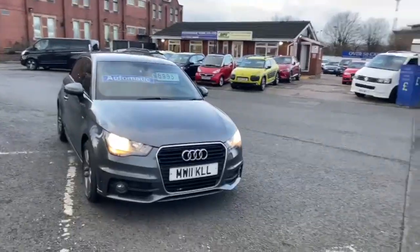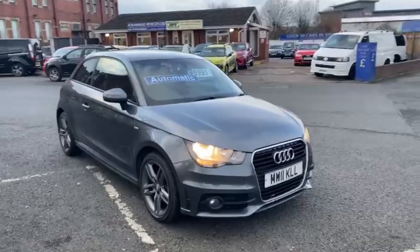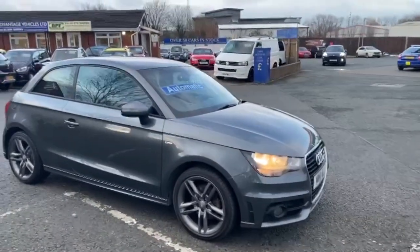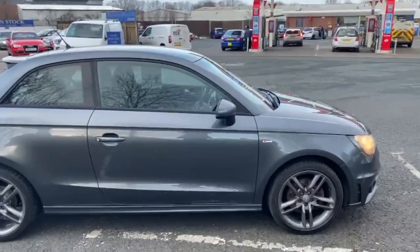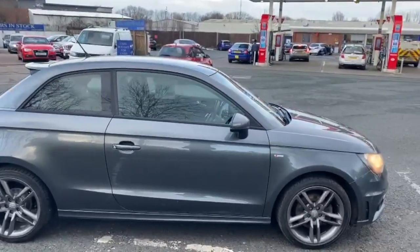If you're looking to do finance and you need to do a quote, once you're happy with the quote you can do your full application on there, which comes securely through to myself. Or if you just like the look of the car and you want to beat the rush, you can leave a deposit and it's all secured for you. So if you still want to do everything contactlessly, this can all be done via the Advantage Vehicles website.